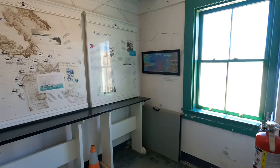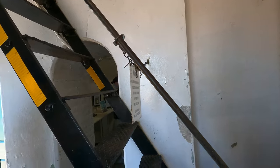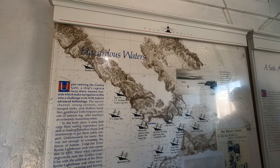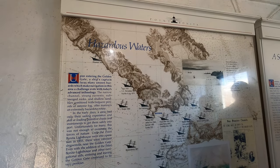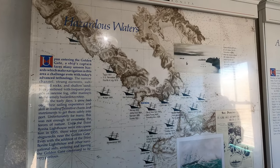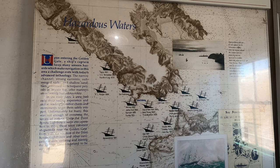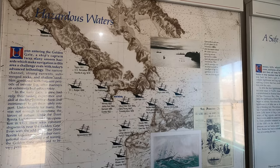Once you go inside the lighthouse you'll be able to see its cool old architecture as well as some interesting facts on its history. Right at the entrance there are also some facts about the Rio de Janeiro steam ship that sunk in the San Francisco Bay in the 1800s. This is meant to show that even though the lighthouses were effective at preventing some disasters, they weren't always perfect due to thick fog.